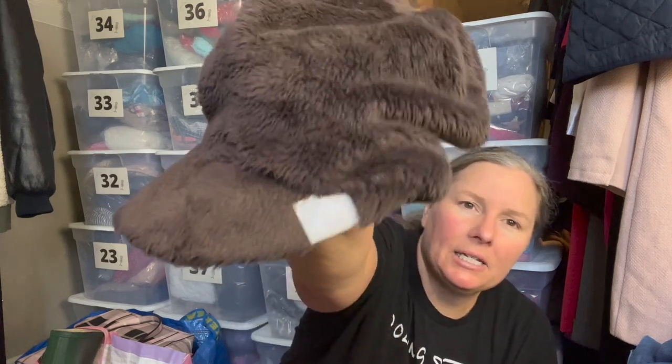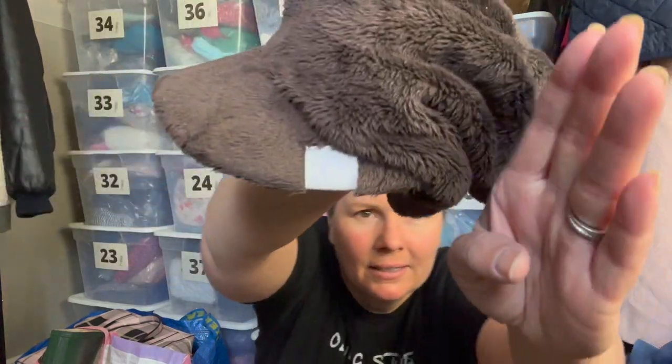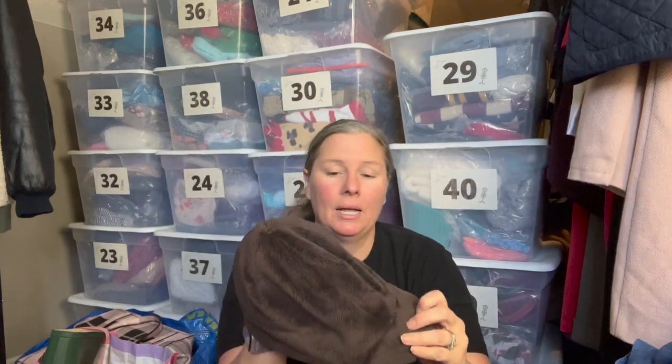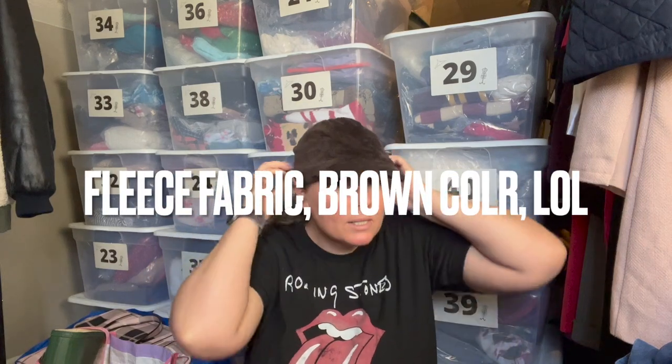This is another hat — Nike ACG. It's a brown cadet hat in fleece — a little tight on my head but just a really cute hat for cold weather.